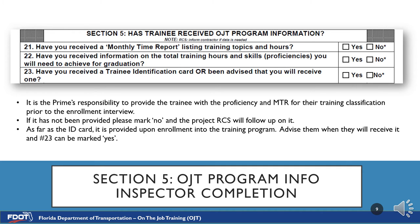Section 5 is OJT Program Information, also to be completed by the inspector. These questions verify if the prime performed their responsibility in informing the potential trainee of the obligations of the OJT program. Numbers 21 and 22 ask if the employee has received the MTR and the proficiency record. Although you will have these in hand during the interview, the employee is to answer if they physically received them from the prime, not from other project staff. Number 23 asks if the employee has received a trainee identification card or has been advised that they will receive one. Identification cards are not given until enrollments are approved, so you may inform them they will receive one once approved and mark yes.